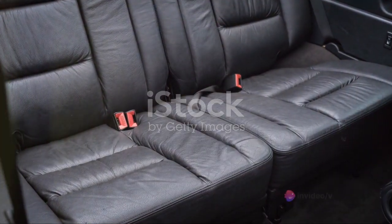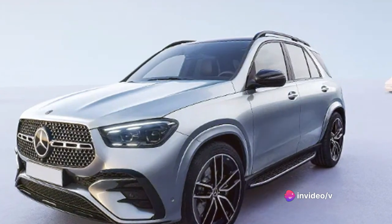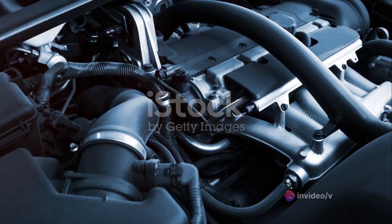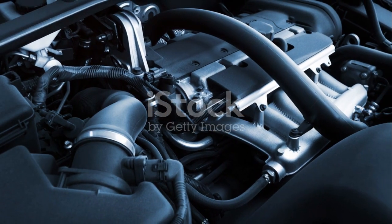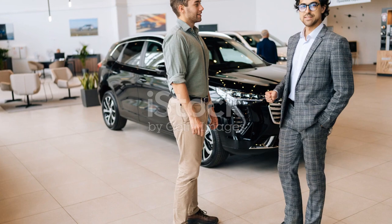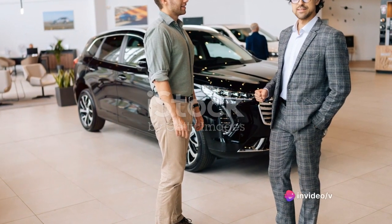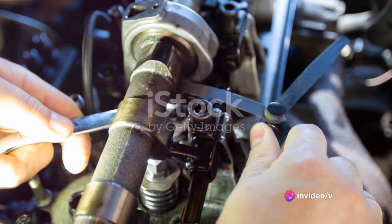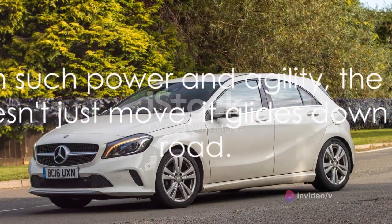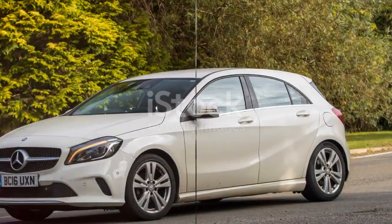These engines aren't just about raw power and speed — they're about delivering a smooth, refined driving experience. Whether you're cruising down the highway or navigating city streets, the GLE's engine options offer the perfect balance of speed, power, and efficiency. They're responsive, agile, and most importantly, they make every drive feel special. With such power and agility, the GLE doesn't just move — it glides down the road.